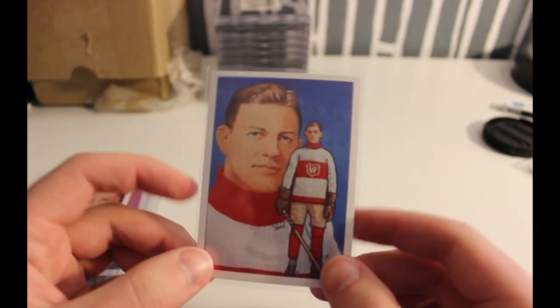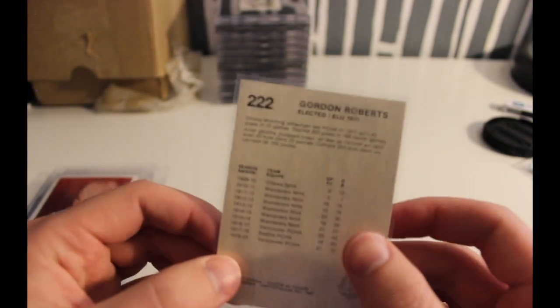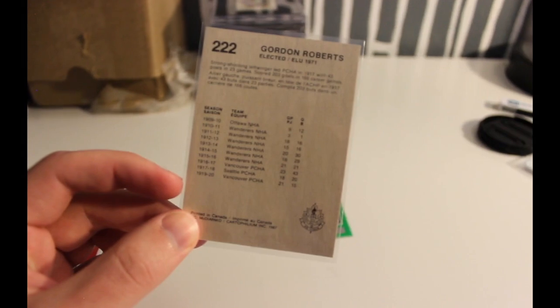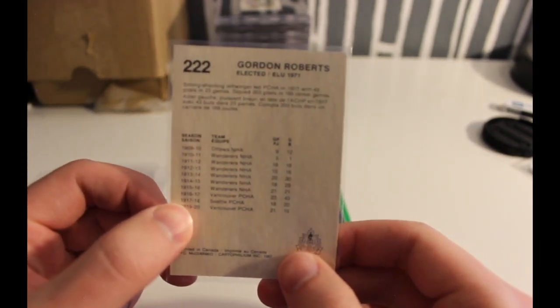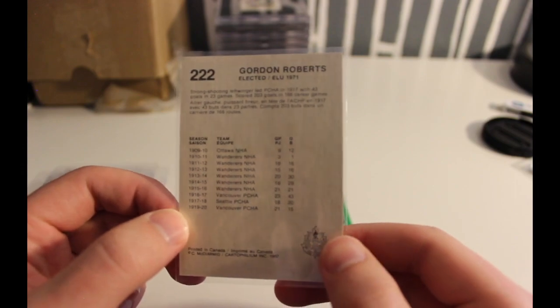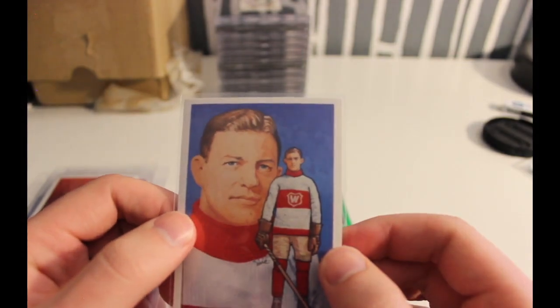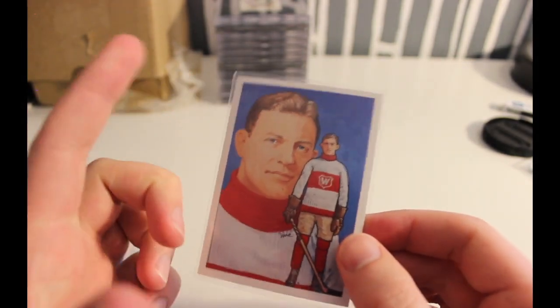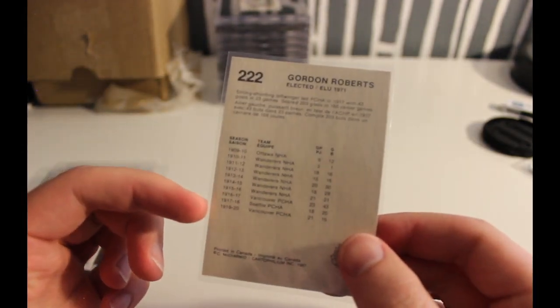I'm trying to get one card from every player that played on a pro team in Seattle. So we've got Gordon Roberts, who played with the Seattle Metropolitans in 1917 through 1918. This was a set produced by the Hockey Hall of Fame in 1987. There isn't a single card I'm able to find that has him in the Metropolitans jersey, so I figured the next best thing would be one that has at least a stat line showing he was on the Seattle Metropolitans.